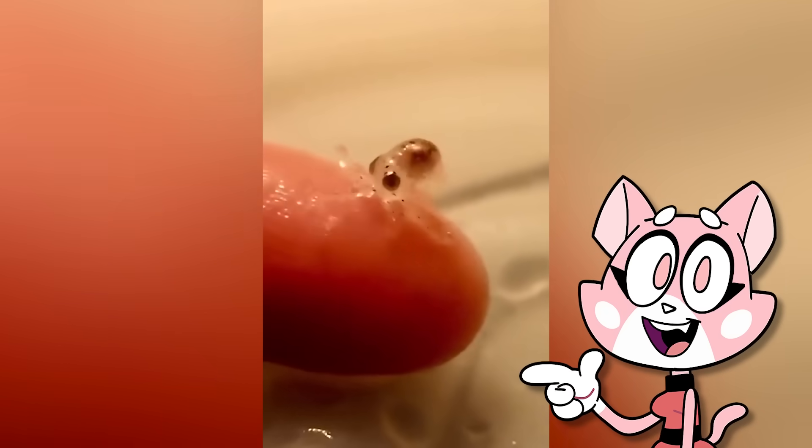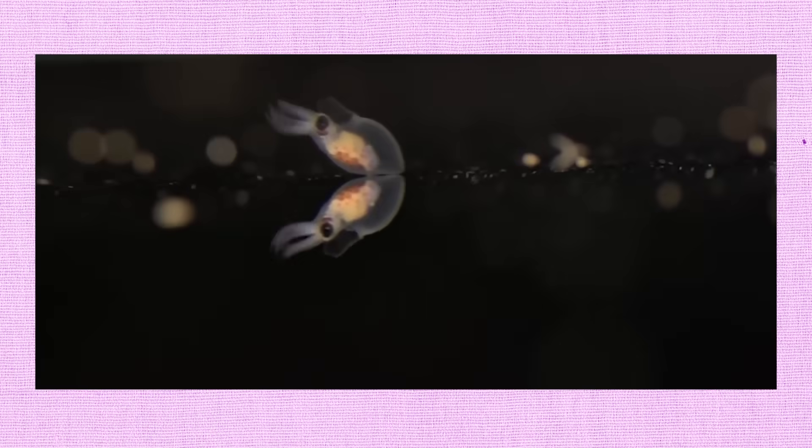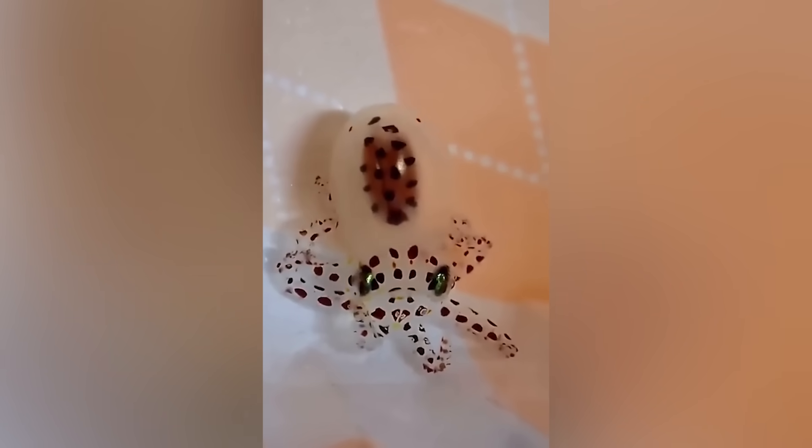This is a baby octopus. Their bodies are translucent and they typically measure only a few millimeters in length when they first hatch. But even at this early age, they're still capable of jet propulsion to quickly escape predators. As tiny as they are, these babies will consume even smaller creatures for food like plankton, newborn fish, and crustaceans.